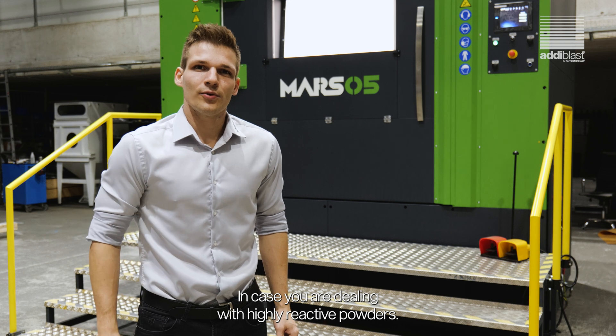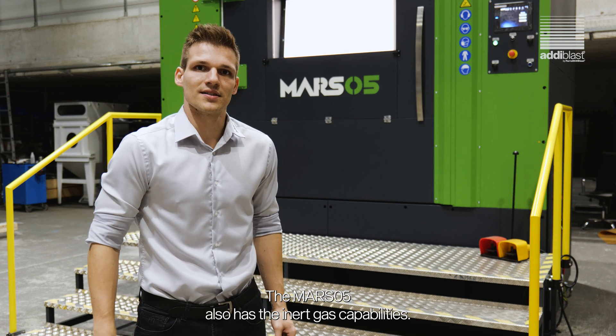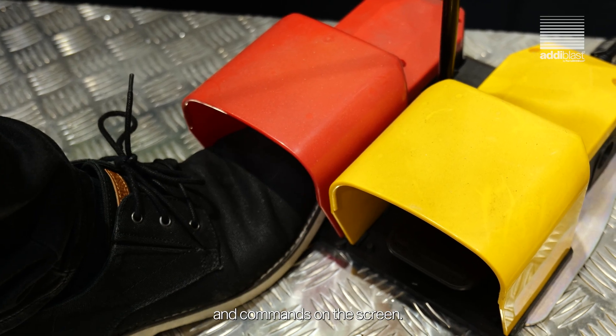In case you are dealing with highly reactive powders, the Mars 05 also has inert gas capabilities. You can perform deep-powdering in manual mode as well, using foot pedals and commands on the screen.